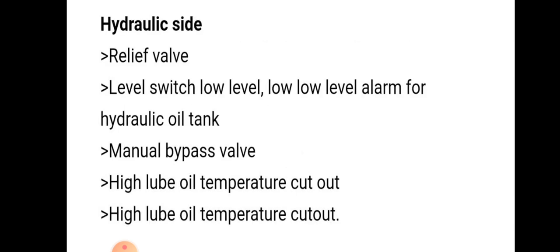Hydraulic side safety includes: relief valve, level switch for low level and low-low level alarm for hydraulic oil tank, manual bypass valve, and high lube oil temperature cutout.